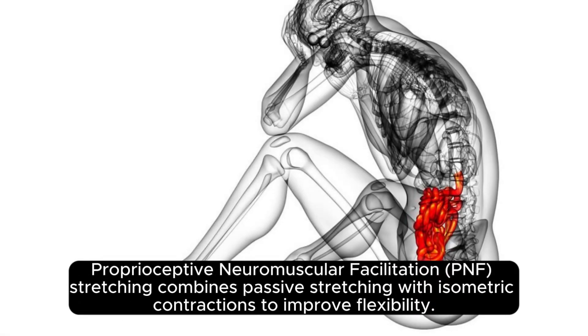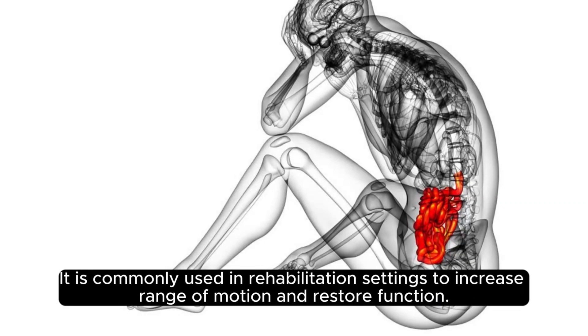Proprioceptive Neuromuscular Facilitation (PNF) stretching combines passive stretching with isometric contractions to improve flexibility. It is commonly used in rehabilitation settings to increase range of motion and restore function.